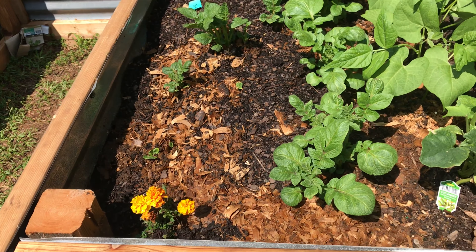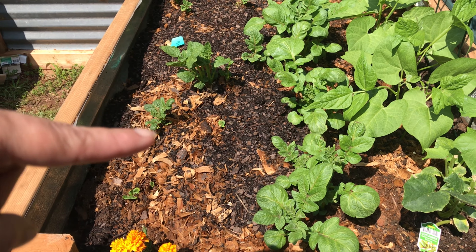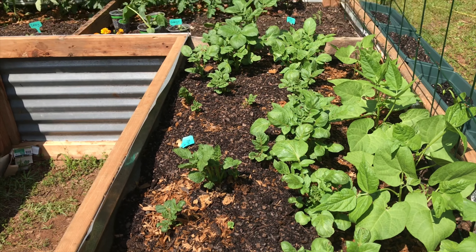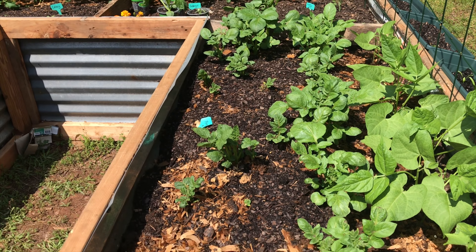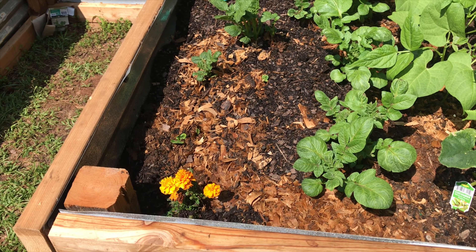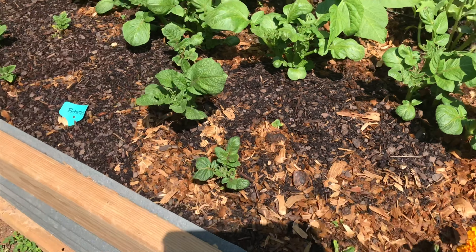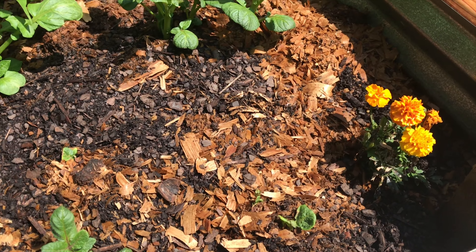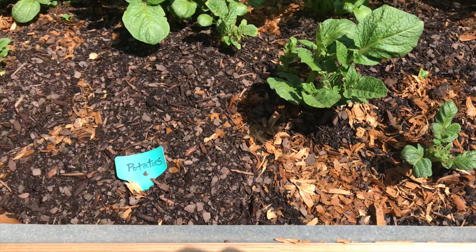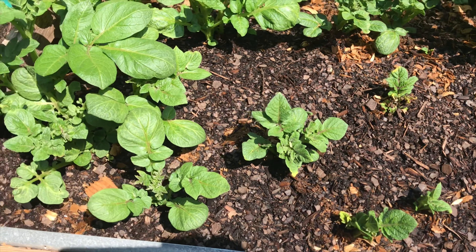All of these, all the way down to that line right here — all of those are potatoes. Every last one of them and there's a lot coming up, which is cool. We've also got marigolds here that help with bugs or something. All of these are potatoes and they're getting huge.